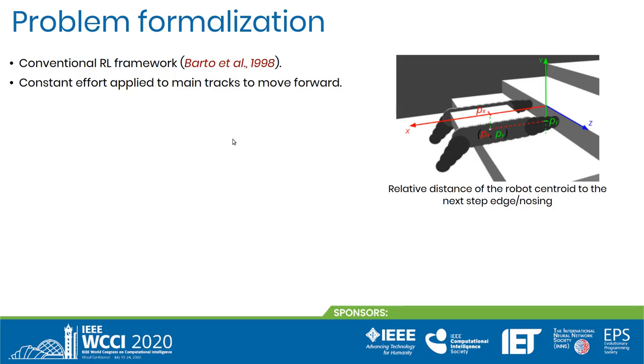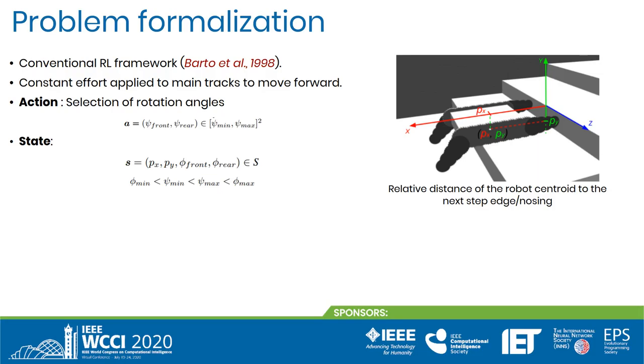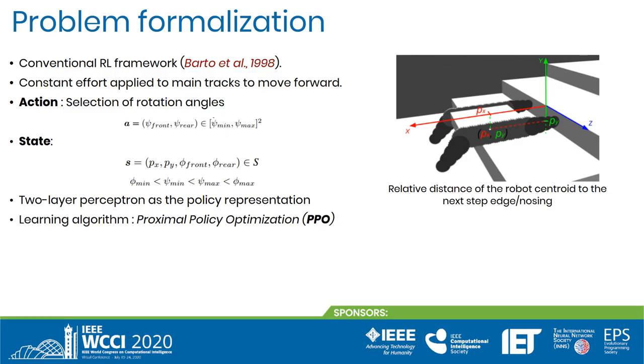Following a conventional reinforcement learning framework, the agent interacts with the environment with an action A given state S and transits to the next state S', receiving the reward R. In our case, the vector A consists of flipper angle rotations. The state corresponds to the relative position of the next obstacle, which is a stair edge, and the actual front and rear flipper angles. The relative position of the robot's body to the next step edge consists of the horizontal distance px and the vertical distance py. We use a two-layer perceptron as the policy representation, where each layer consists of 32 neurons. Among various possible policy gradient algorithms, we selected proximal policy optimization as a state-of-the-art algorithm that exhibits a good trade-off between ease of tuning, sample complexity, ease of implementation, and good performance.